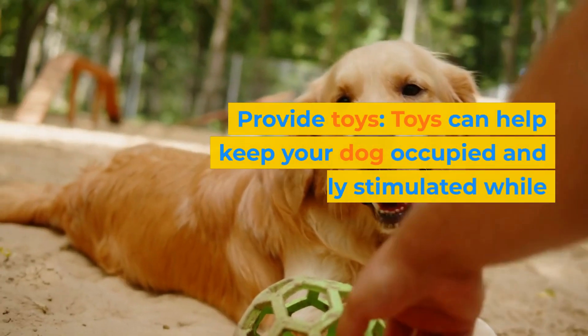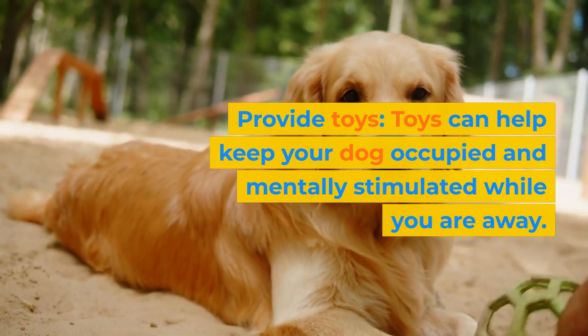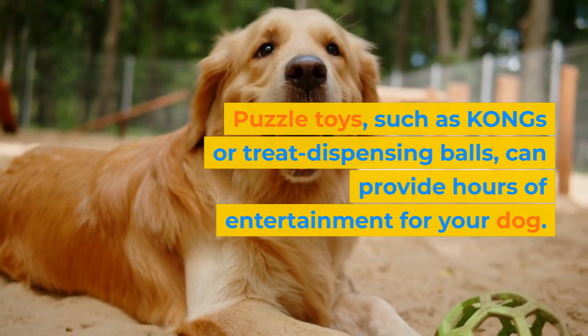Provide toys. Toys can help keep your dog occupied and mentally stimulated while you are away. Puzzle toys, such as Kongs or treat-dispensing balls, can provide hours of entertainment for your dog.